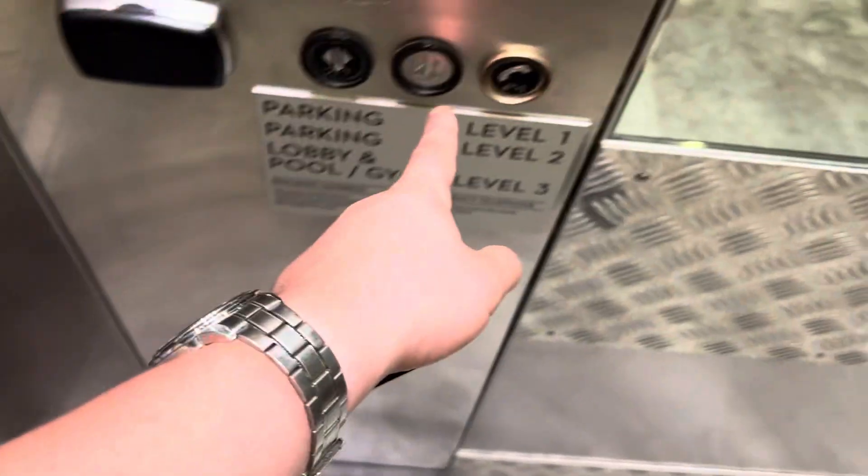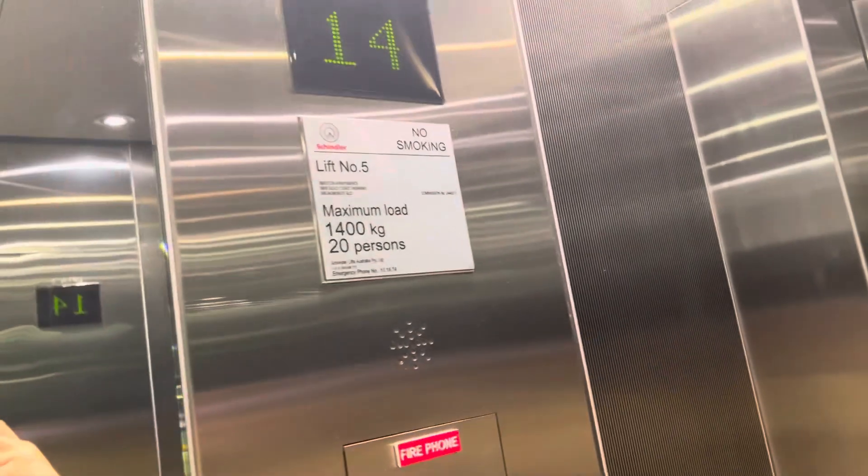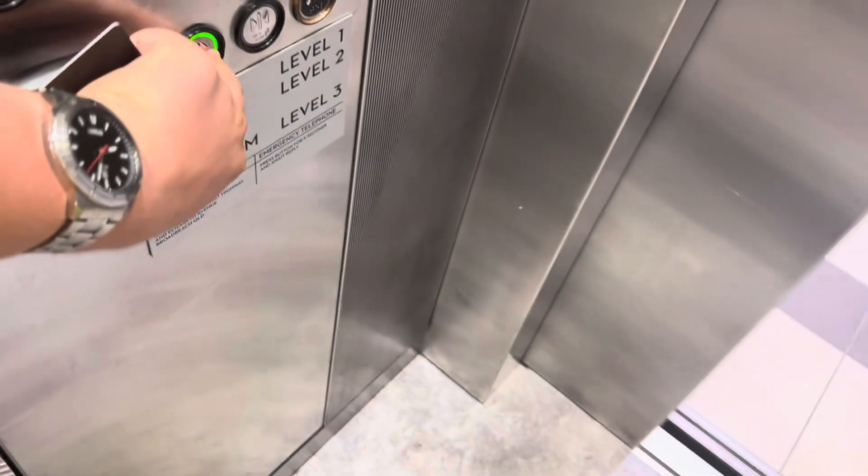Middle, 14. Lift number 5. Stopping at 14, then going down.